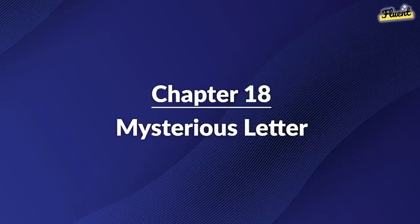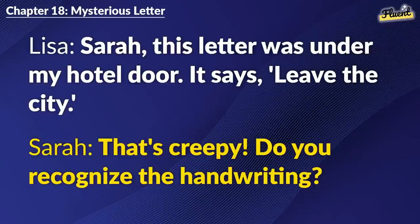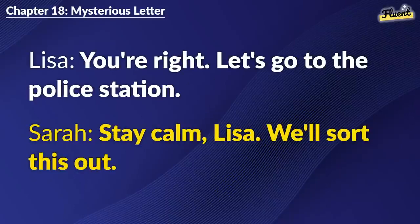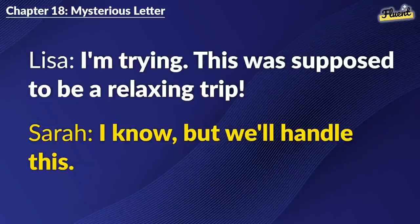Chapter 18: Mysterious Letter. Sarah, this letter was under my hotel door. It says, leave the city. That's creepy. Do you recognize the handwriting? No, and there's no name. What should I do? Let's report this. Safety first. You're right. Let's go to the police station. Stay calm, Lisa. We'll sort this out. I'm trying. This was supposed to be a relaxing trip. I know, but we'll handle this.